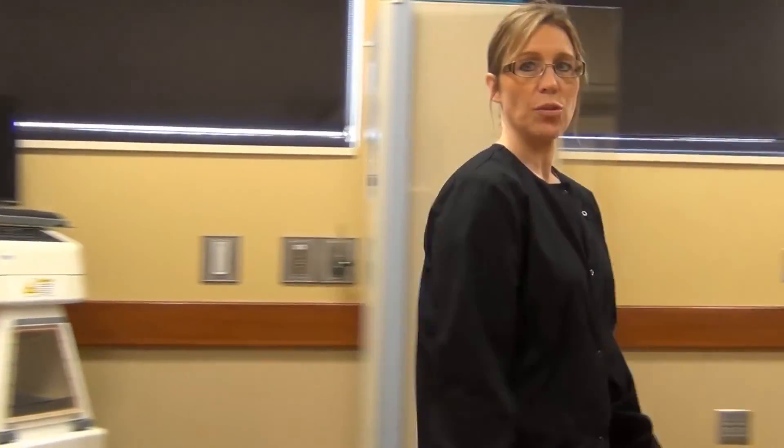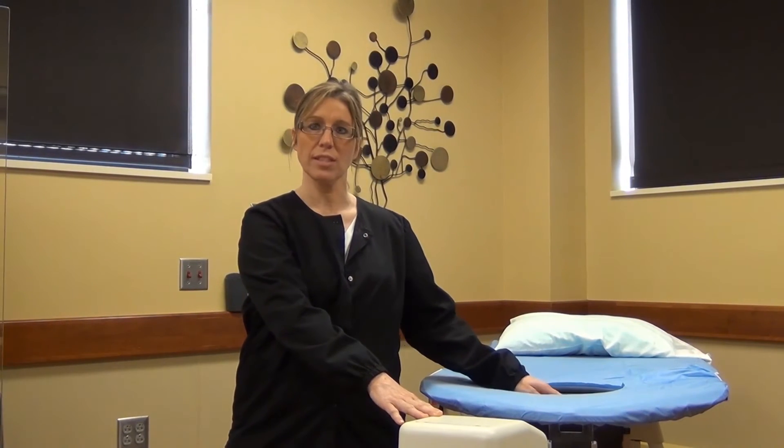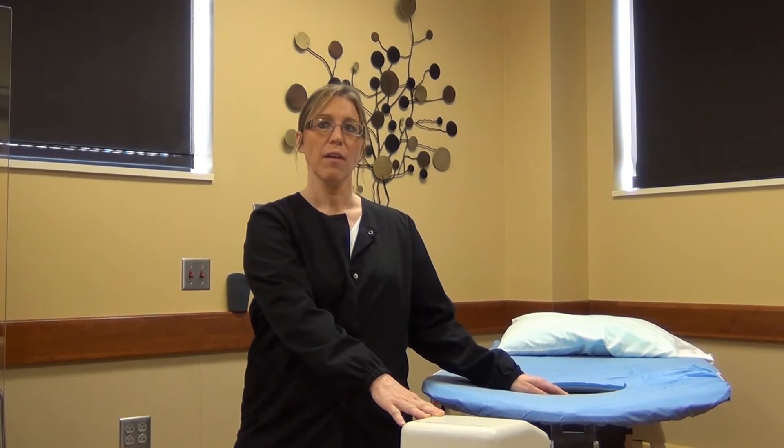When stereotactic guidance is used, the patient lies on her abdomen on a specially designed table. The area that needs to be tested is centered in the window of a specially designed compression paddle. Films are then taken of the area of concern.